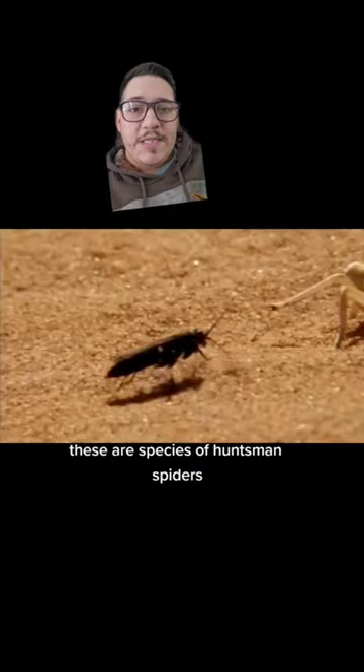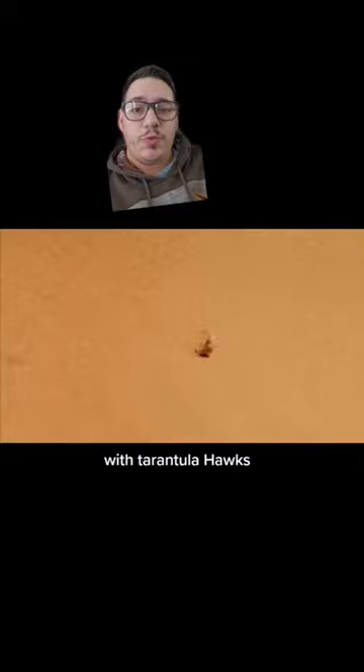These are species of huntsman spiders and they have the same problems that tarantulas do here in the United States with tarantula hawks. But these guys are from Namibia in the Namib desert,